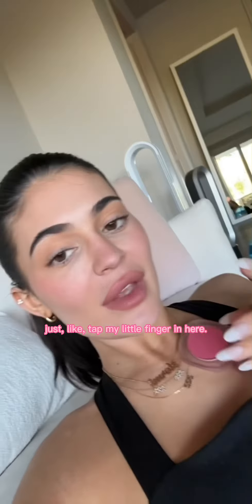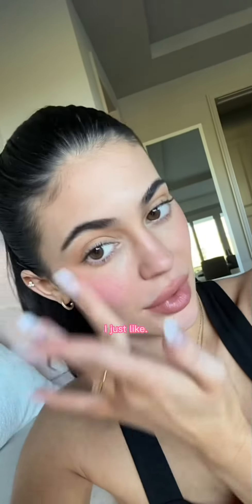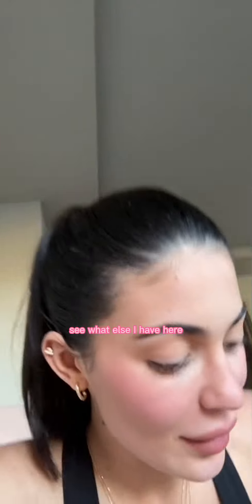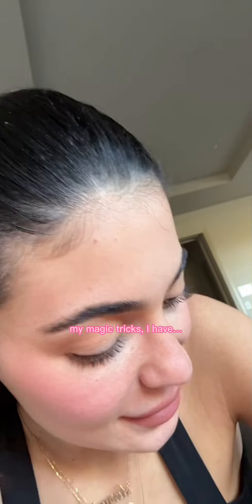I'm just gonna tap my little finger in here — it's nice and dewy, it adds like the perfect amount of color. I'm always reapplying because you can never have too much blush. I'm just gonna tap again and we have our glow bomb.